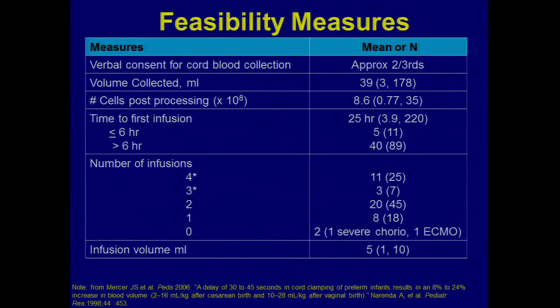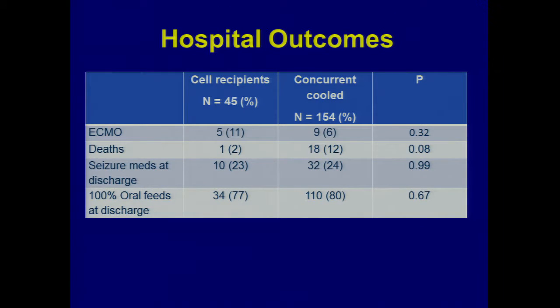That's why the numbers are a little unbalanced. Halfway through the study, with the FDA licensure and IND requirements, we cut down to two doses of fresh cells in the first 48 hours. Infusion volume ends up being about four or five cc's total — no threat of volume overload. In-hospital outcomes: only one death among the 45 cell recipients versus 18 in the non-cell recipient group. ECMO was a little more frequent toward the cell recipients, but not a strong enough signal to indicate we were adding to pulmonary hypertension.